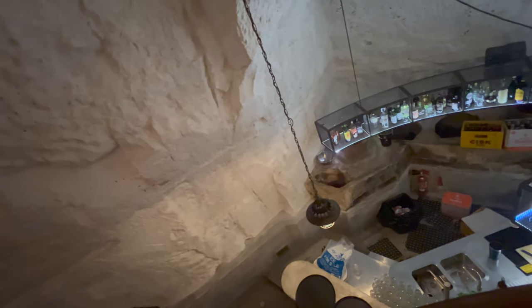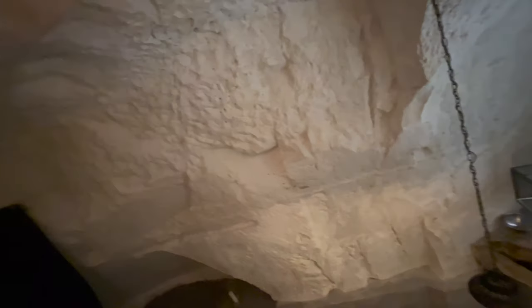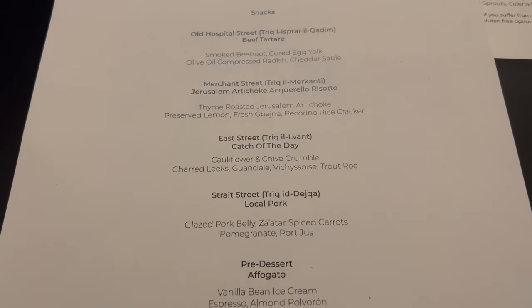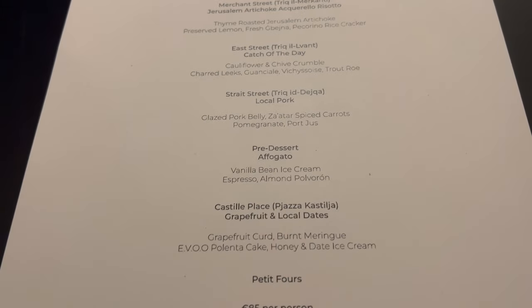Similar to our other video on the Groton Tavern, the Harbour Club is also located in a cave of sorts. However, this cave was actually used to store ice from hundreds of years ago, when it was shipped from Sicily to Malta.